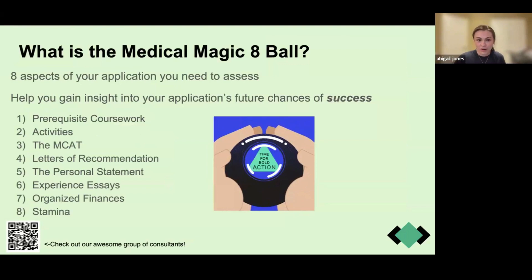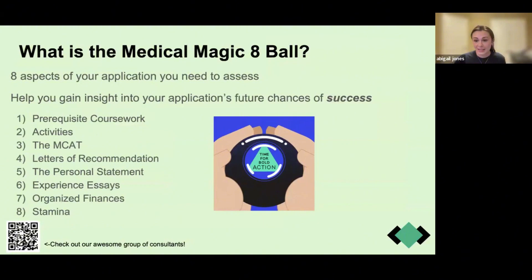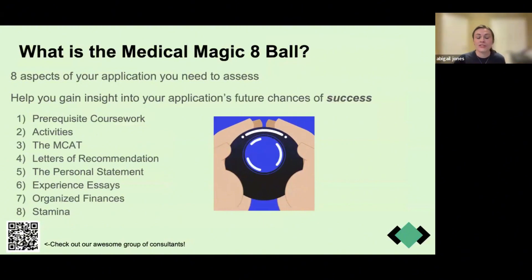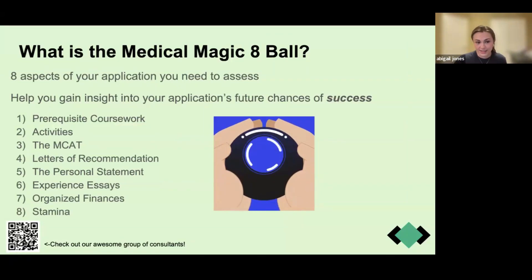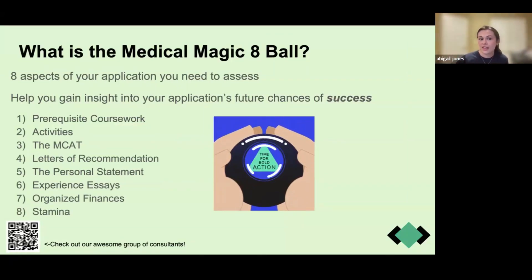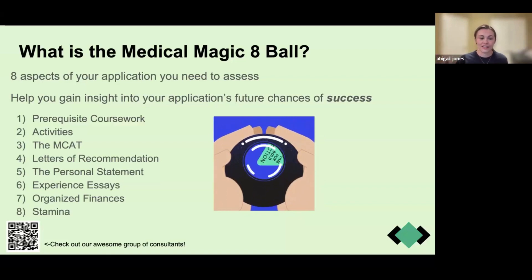Let's get started. I call this the Medical Magic 8-Ball because these are the eight aspects of your application that I believe are critical to evaluate before you press the submit button. These are things that will help you gain insight into your future application success. I'll run through the list and then touch on each in more detail. I'll try to keep this to 20 to 25 minutes so you have plenty of time for questions.